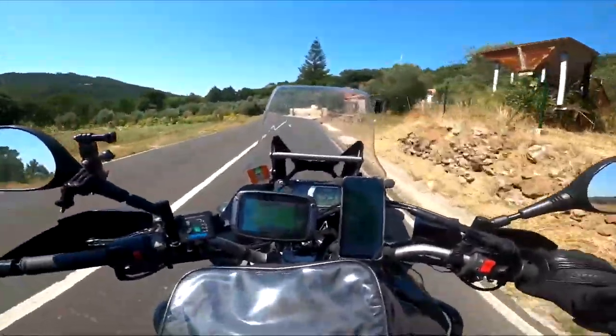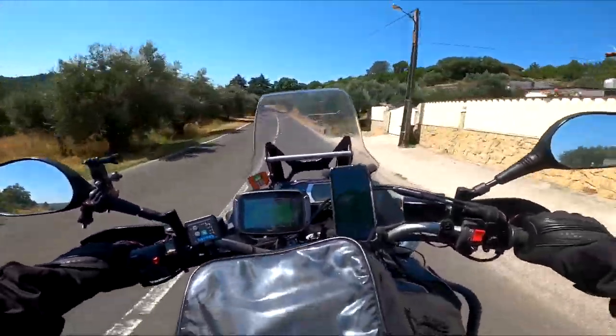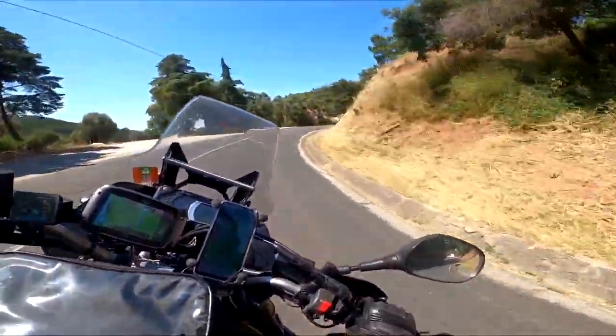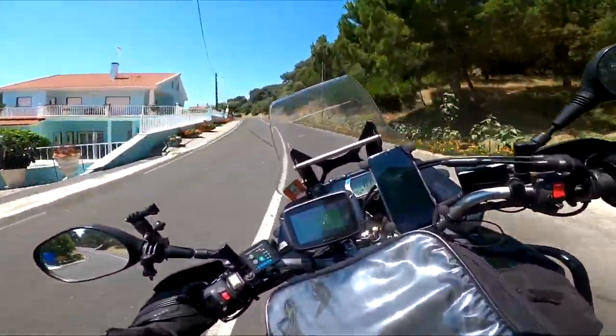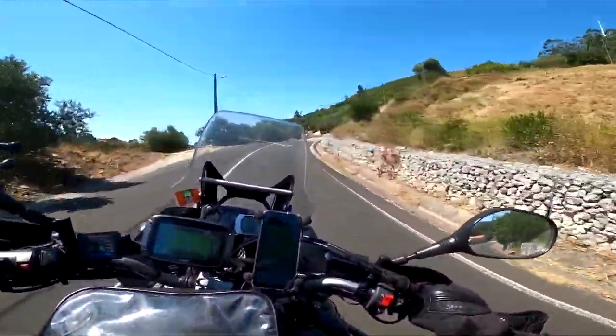I had to stop and switch the battery, because this road seems to be really, really nice — let's check it out. Oh yeah, I hope we don't find a lot of those patches.